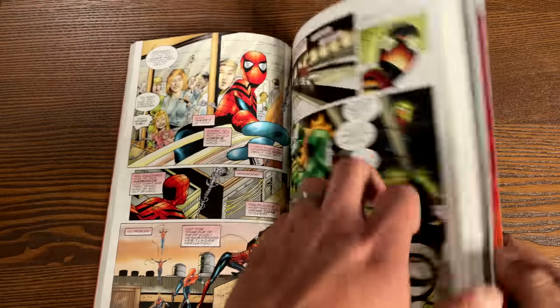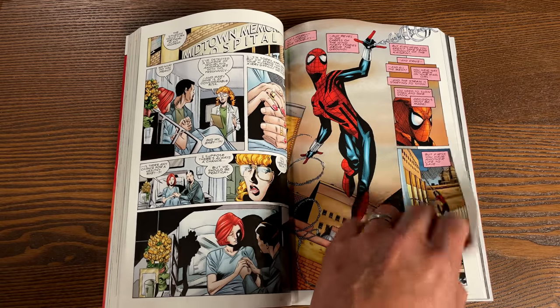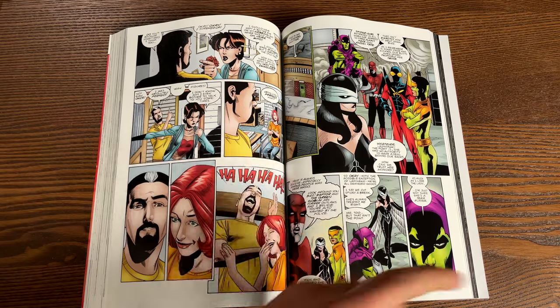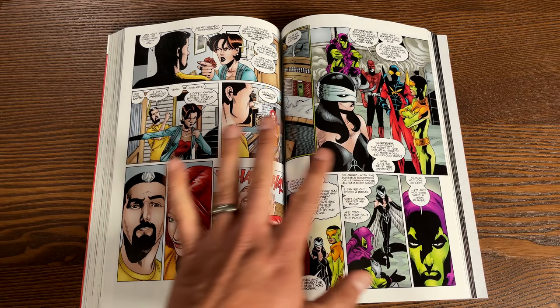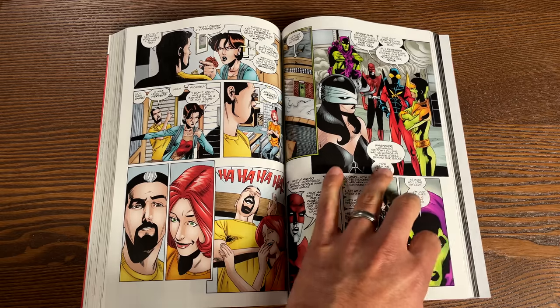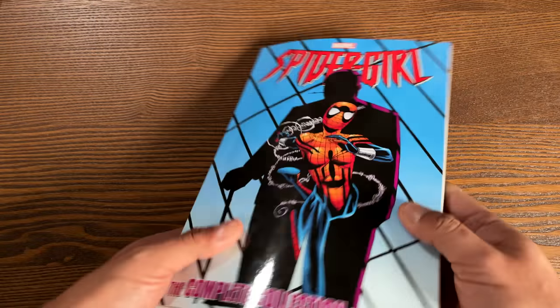There weren't a lot of variant covers back then, but that's not what sold the book — what sold it was the story. Fans kept bringing this back. I hope enough fans keep buying these books to keep them in print, because we need at least all 100 issues of the original series, and then we can get Amazing Spider-Girl. This is a pretty big book and I'm glad it's back.